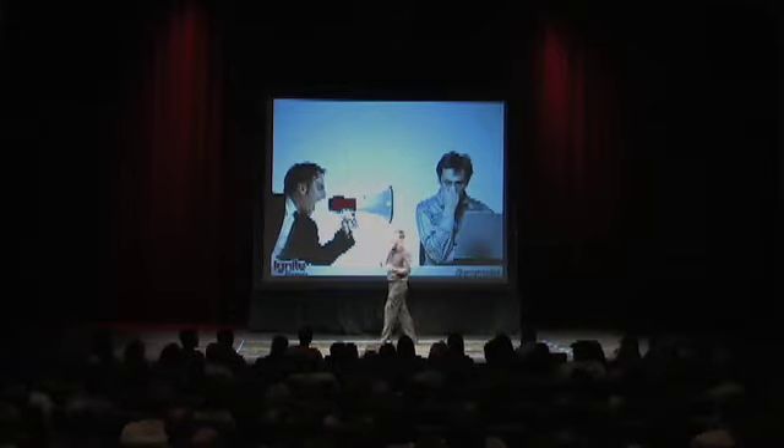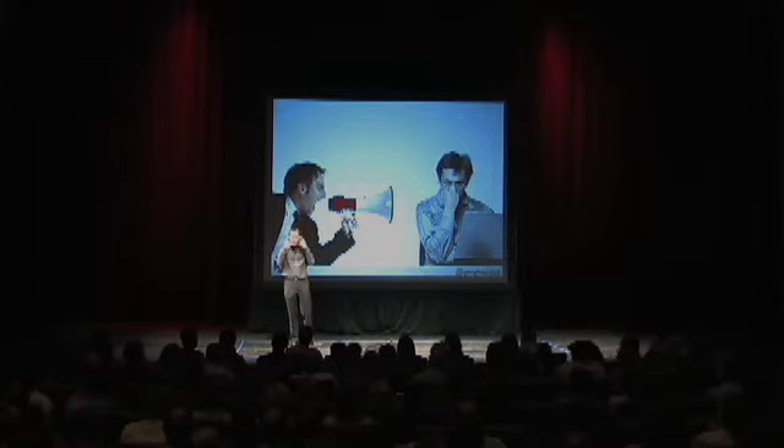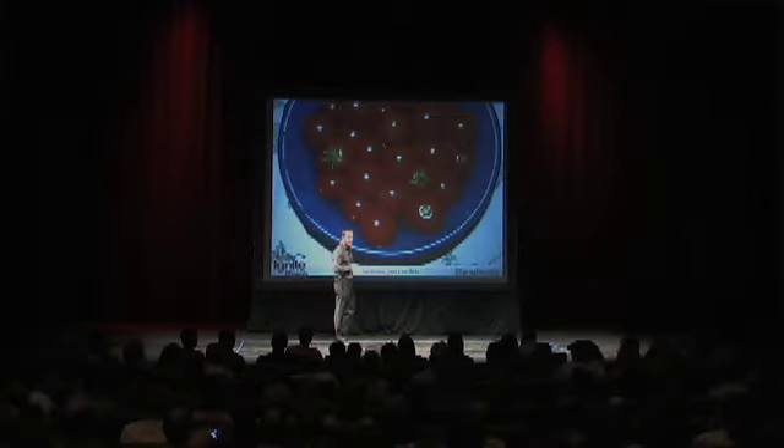If an important interruption happens, you can stop what you're doing, but you need to start over and get through a full 25 minutes to do a full Pomodoro. Why? Because we're training our brains — brains that are already fighting against distractions and procrastination.